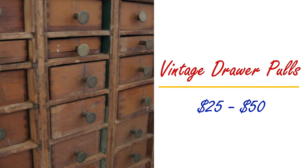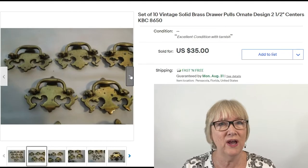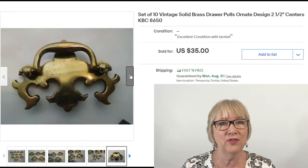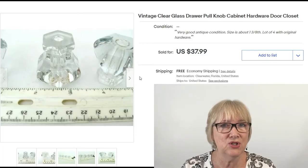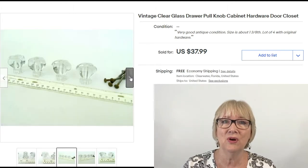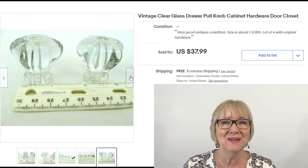Let's start with drawer pulls from $25 up to $50. Here is a set of 10 vintage solid brass drawer pulls, ornate design, 2.5 inch centers — 10 of these sold for $35 with free shipping. Do you have any vintage glass drawer pull knobs lying around? A lot of four with original hardware sold for $37.99 free ship.